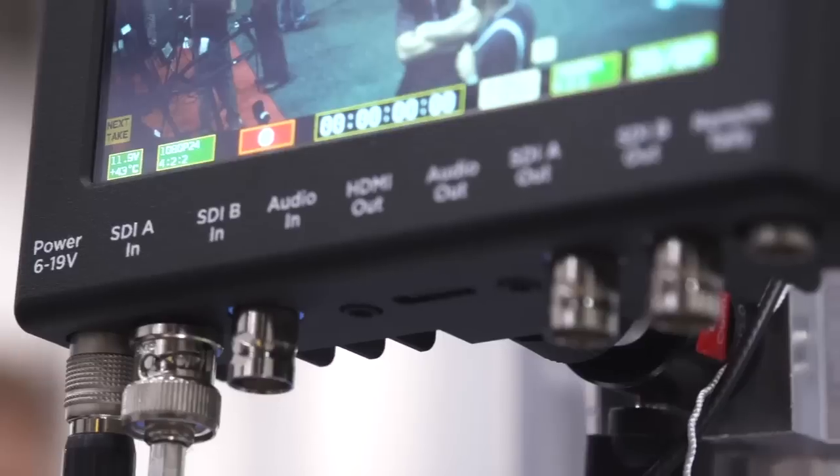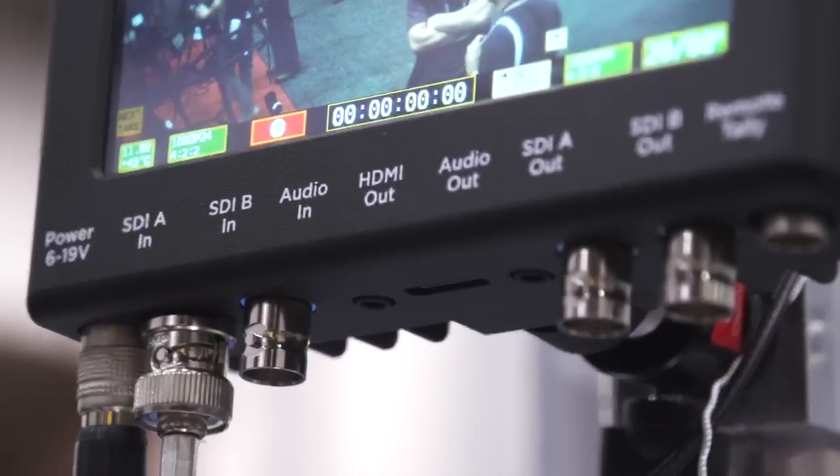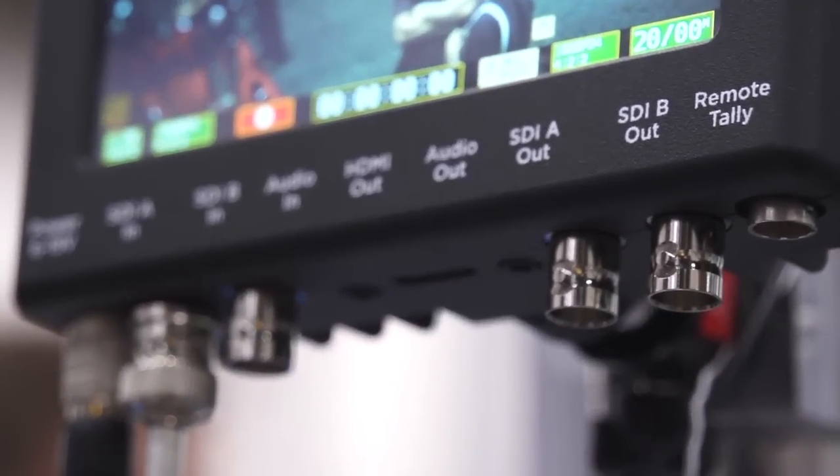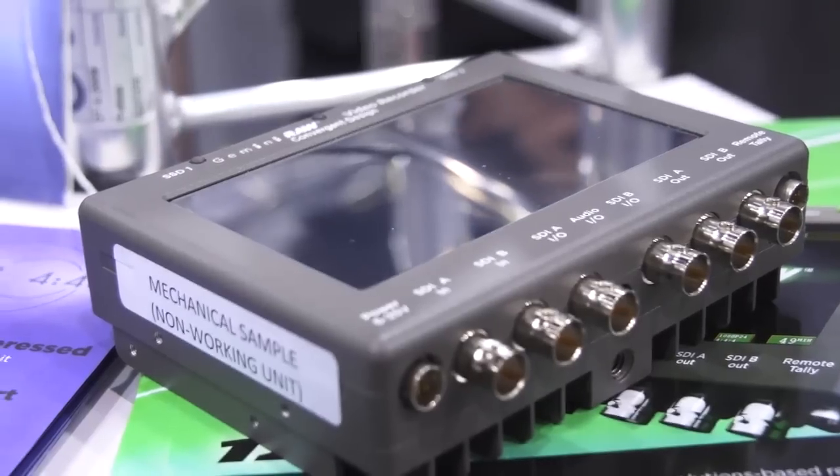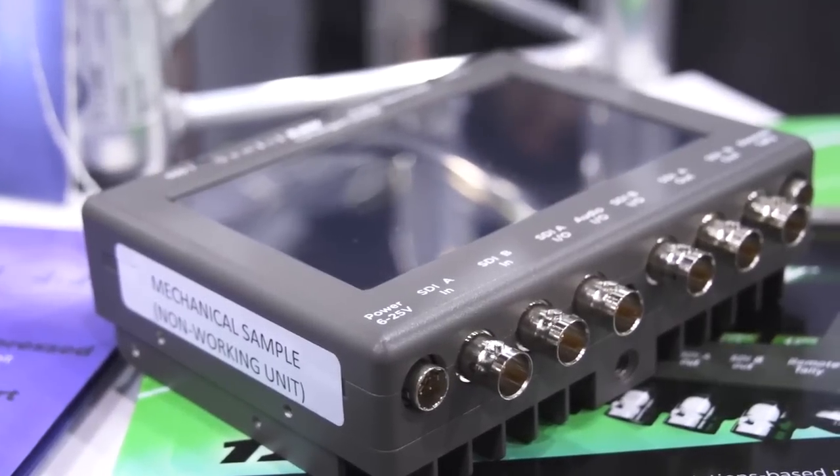So we have the Gemini 444, a very capable recorder with many different options. And then we come up with the new model, which has one and a half times as much memory, four times the memory bandwidth, and twice the computing power. We've added more inputs and outputs — you can have four inputs and two outputs, or two inputs and four outputs, and they are all 3G.